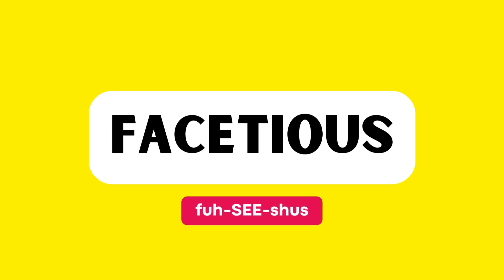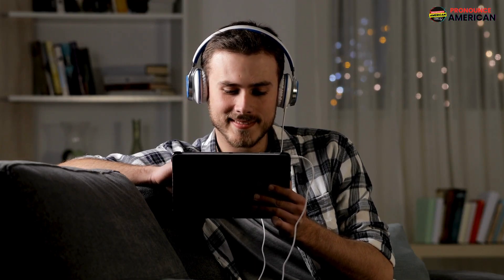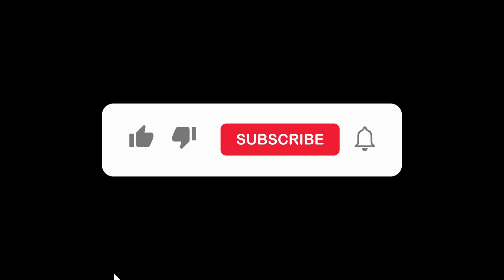Good job! That wraps up today's lesson. Remember to practice regularly, and feel free to revisit this video for a quick review. If you found this helpful, please like and subscribe to our channel.